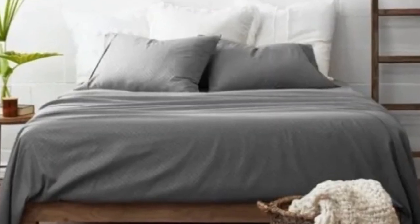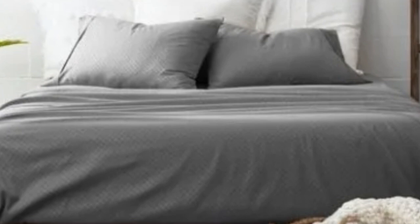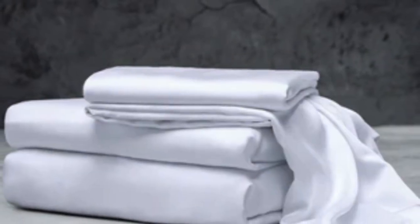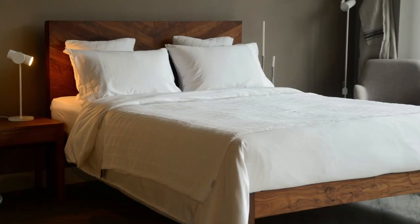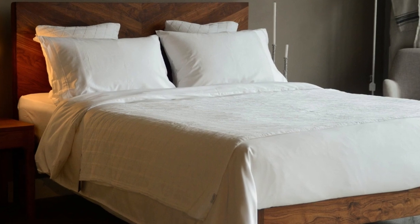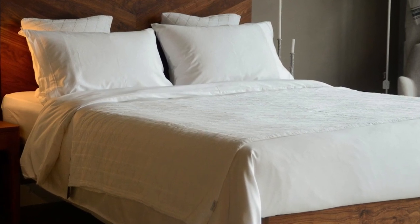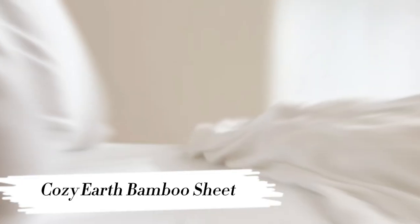What to keep in mind about the Luxome Luxury sheets: while Luxome occasionally discounts its sheets throughout the year, the full price for a queen-size set is $160, which could be out of some shoppers' budgets. Pros: several solid color options, soft silky feel, won't trap heat. Cons: could be pricey for some.